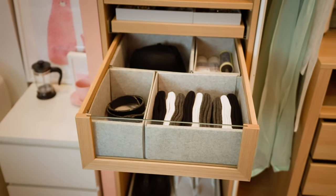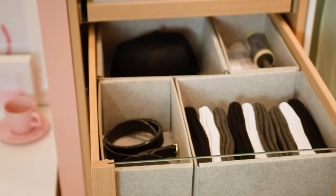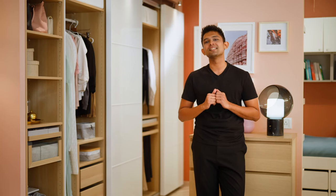Drawers with glass fronts are perfect because not only will they make your wardrobe look stylish and smart, but they'll also give you a quick overview of what's inside. Couple these with our collection of felt-lined organizers to keep all your delicate socks, scarves, and belts.